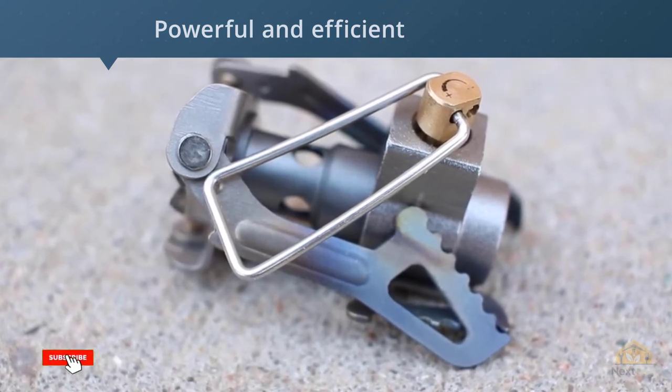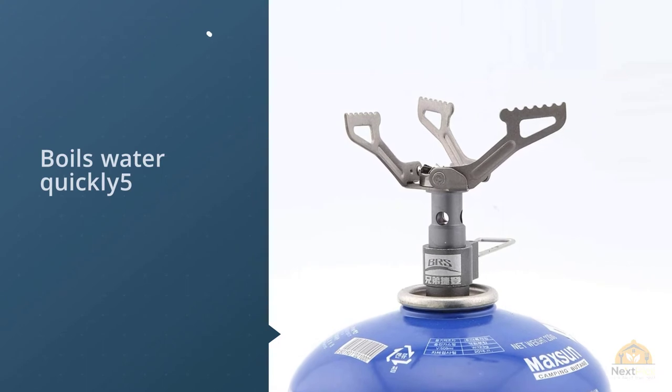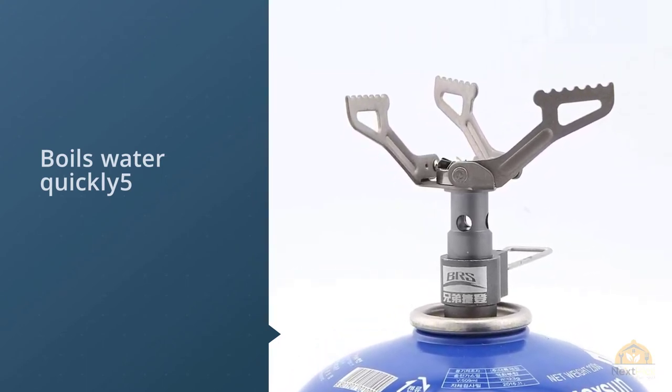The BRS doesn't feel very sturdy so you have to treat it with care, but for its price and weight, it's a solid option for through hikers and ultralight backpackers. Don't expect any frills with this stove.